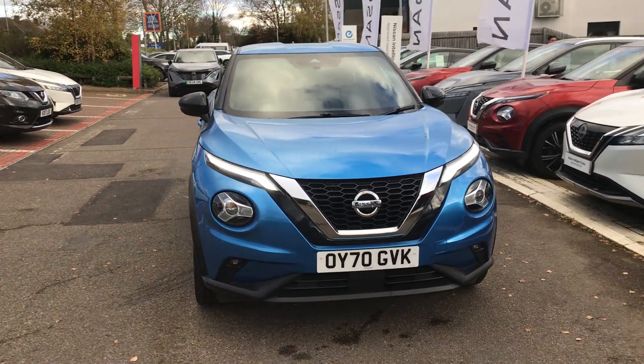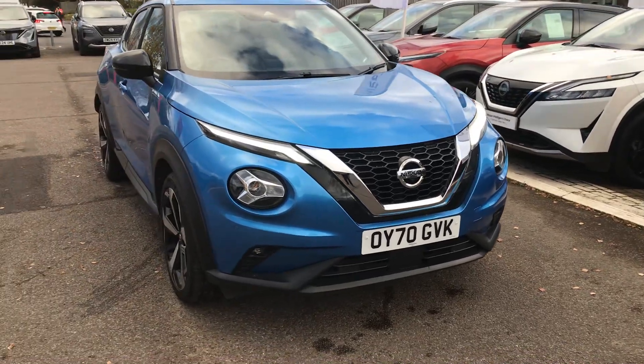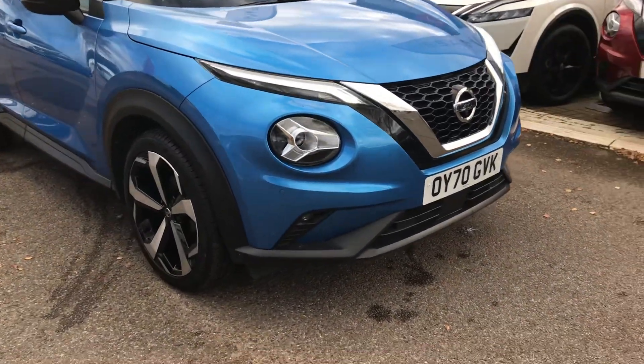Hi, this is Matt from OpenNissan. I thought I'd give you a quick walkaround video of my 2020 Nissan Juke Tecna 1 litre auto.